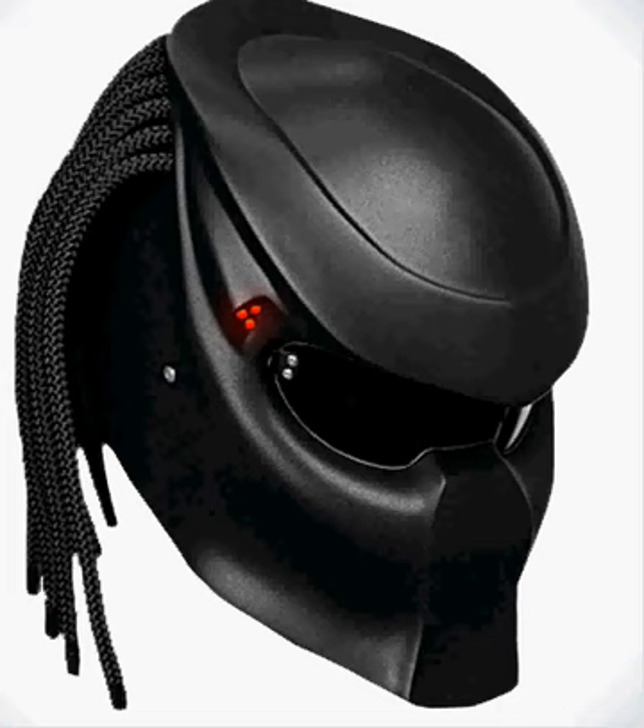Everybody is talking about it, trying to figure out where to get it. I'm kind of wondering, do you guys know where I can pick one up? I've looked all over and I'm having a hard time, but it's like a motorcycle helmet that you can wear. It looks like Predator. It's cool as shit.